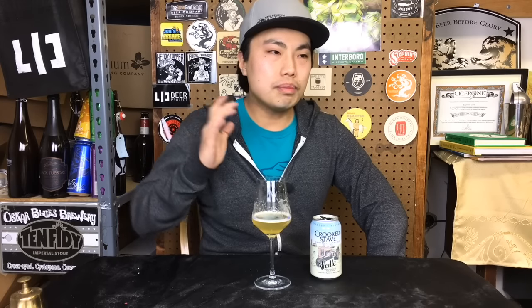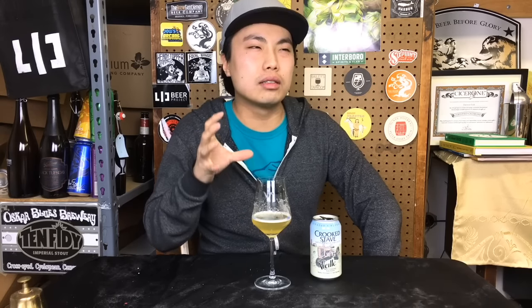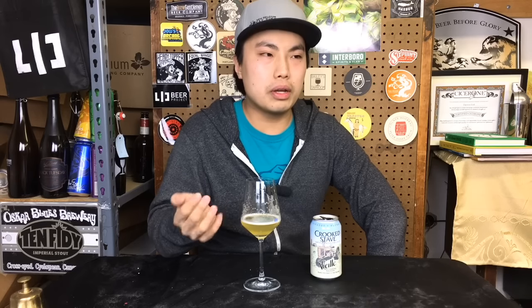This is just a crusher — 4.2%. A beautiful session beer with intense character and complexity. As I talk about it more, it almost tastes like a really tiny, slightly watered-down, less tart, complex Hill Farmstead Farmhouse beer. Fruity Brett character, slightly tart, beautifully drinkable, and low ABV.